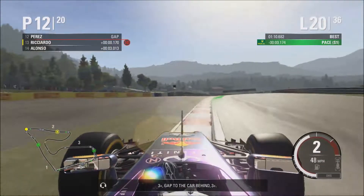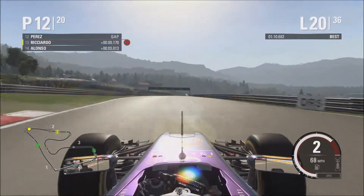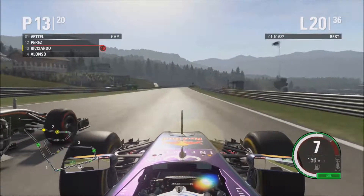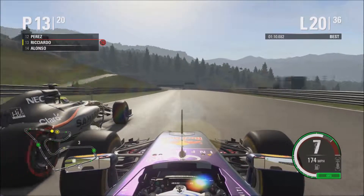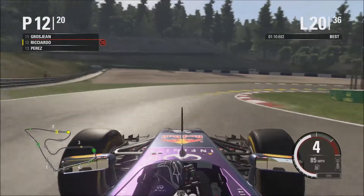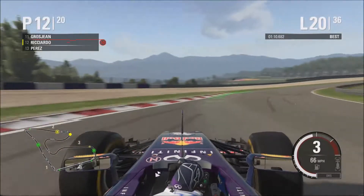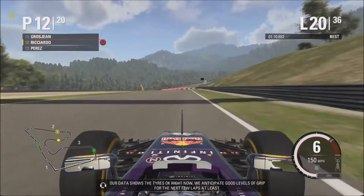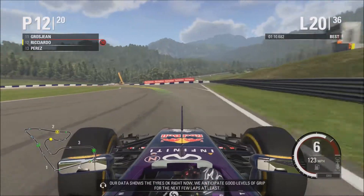Gap to the car behind: three-plus. Our data shows the tyres are OK right now. We anticipate good levels of grip for the next few laps at least.